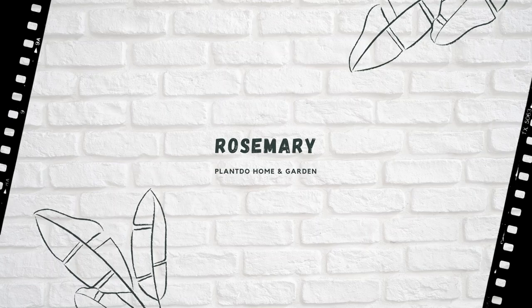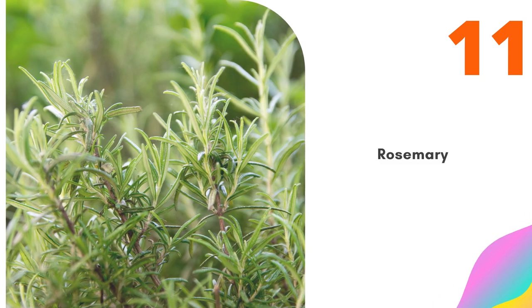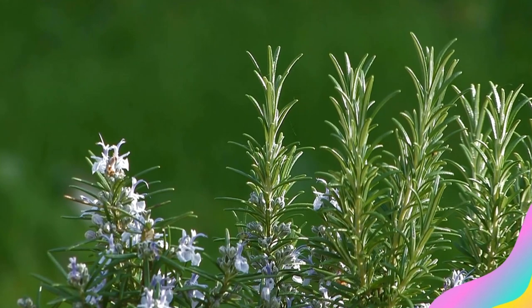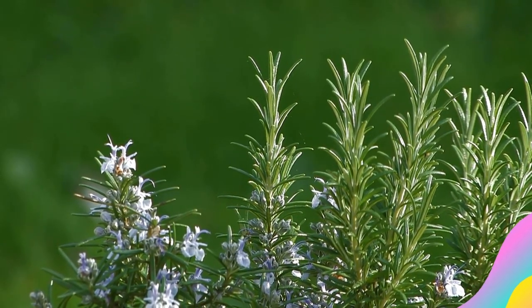Number 11: Rosemary. Rosemary repels cabbage moths, carrot rust flies, and Mexican bean beetles. Although rosemary is not hardy in all zones, you can usually buy small plants inexpensively at the start of the season, and you can always bring them indoors for the winter as houseplants.